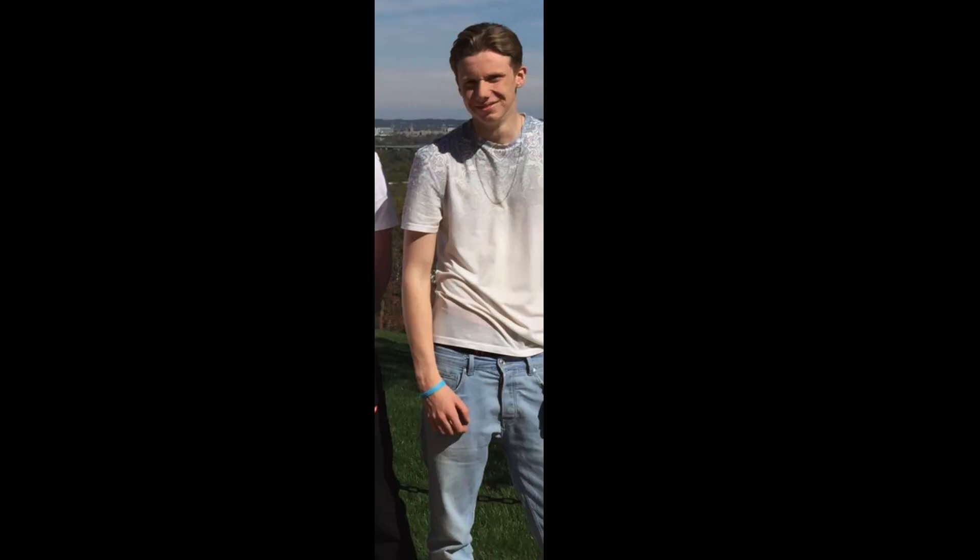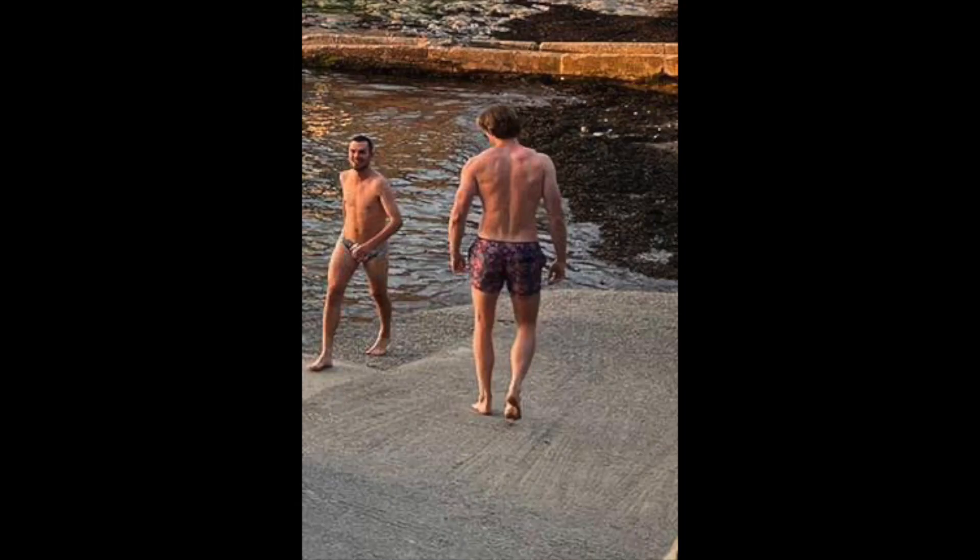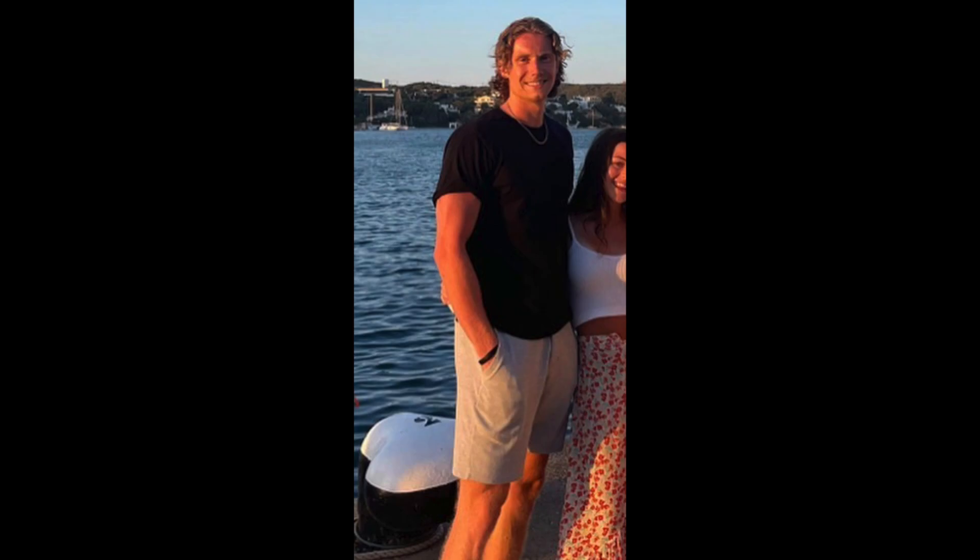Here you can see that my shoulders were incredibly rounded and I had a hunched over posture. Fortunately, through implementing pull-ups into my workout routine, this solved the problem massively and has allowed me to retract my shoulders permanently.